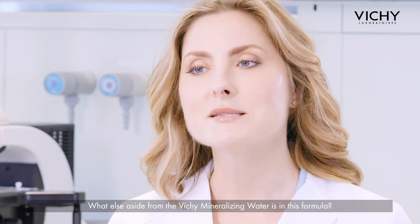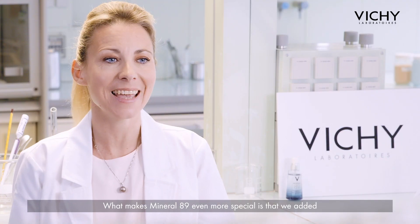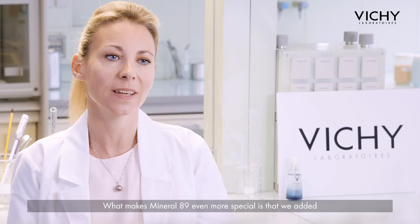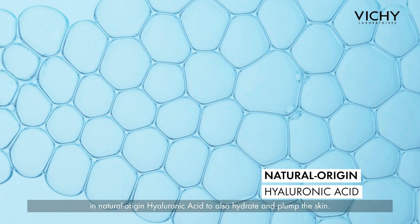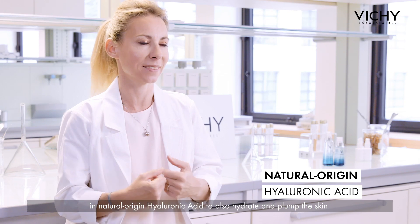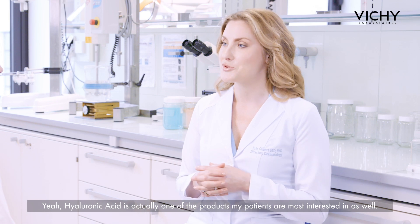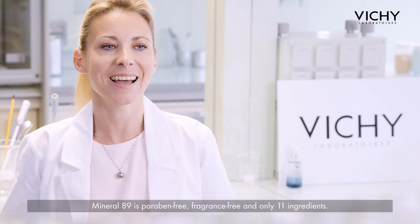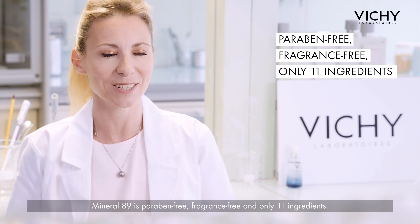So what else, aside from the Vichy Mineralizing Water, is in this formula? What makes Mineral 89 even more special is that we added in natural origin hyaluronic acid to also hydrate and plump the skin. Hyaluronic acid is actually one of the products that my patients are most interested in as well. Mineral 89 is paraben-free, fragrance-free, and only 11 ingredients.